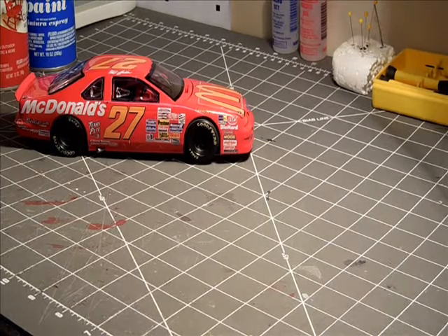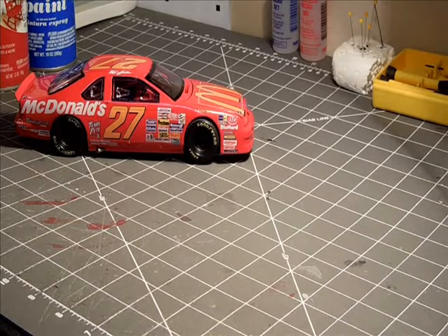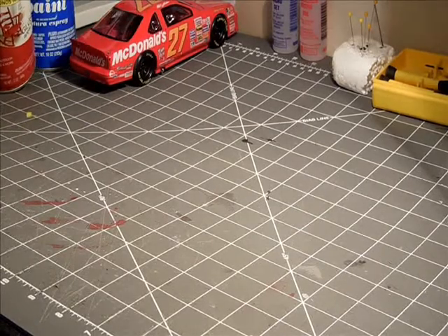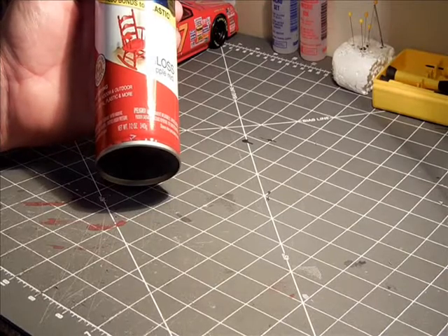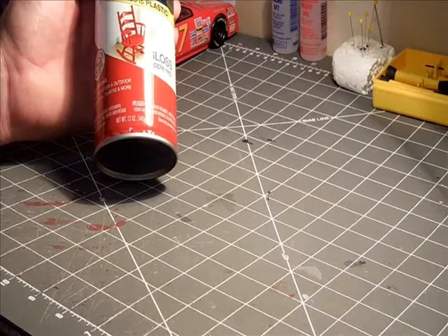You can see the finished product through the slideshow on my channel. Nothing perfect, but for my first shot I think it came out pretty decent. It's the McDonald's number 27 — a Monogram kit. The paint I used, which most of you are probably gonna laugh at, is the Rust-Oleum 2X Ultra Cover. It was inexpensive — just under four dollars at Home Depot — and it came out pretty good overall.